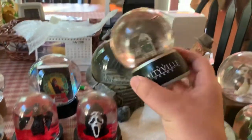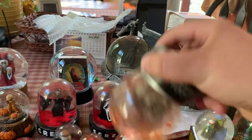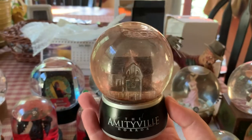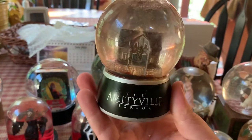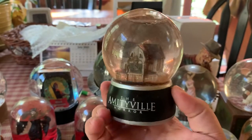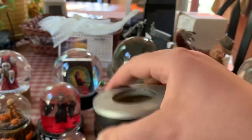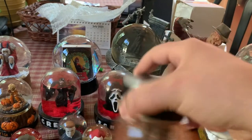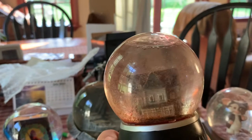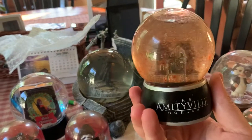This is the Amityville Horror - this one is one of the very rare ones. This was made for the 2005 remake and was actually given away at the premiere for anyone in attendance. I was able to find it on eBay about 10 years ago for a reasonable price, but as far as I'm aware you cannot find this anywhere now - really hard to come across. It has aged; there's not traditional glitter in it, it's like an oil that's kind of starting to deteriorate, but still a really cool item.